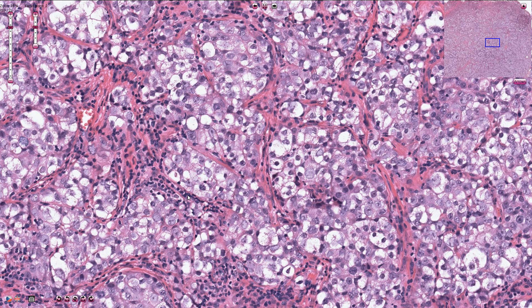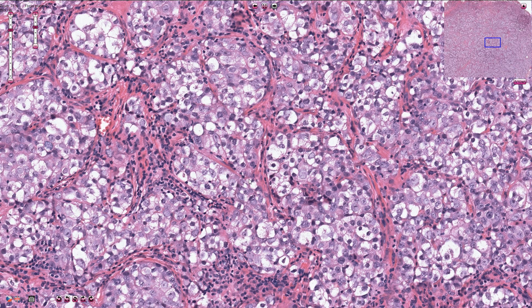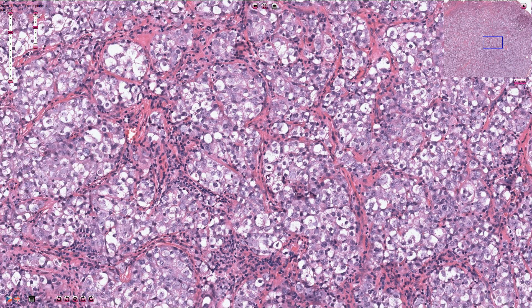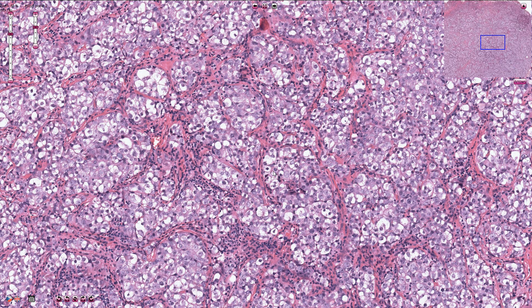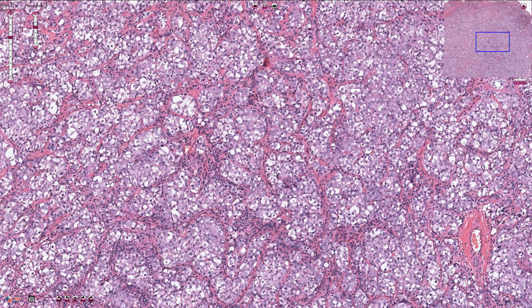Clinically, most seminomas present as a painless testicular mass, and unfortunately that is the reason why most people postpone going to the doctor — and by the time they reach the hospital, they already have metastasis. If the tumor is small and limited to the testis, it has quite a good prognosis. Therefore it's very important that everybody knows: if you have something palpable in your testicles, go to the doctor immediately and don't wait.